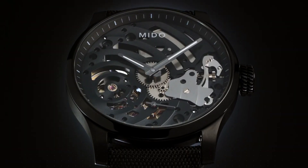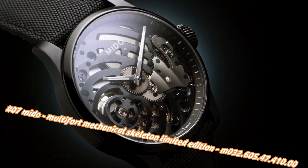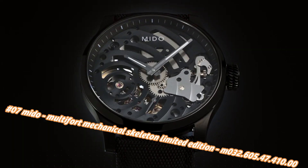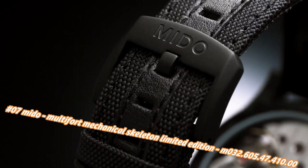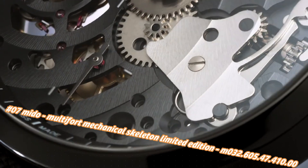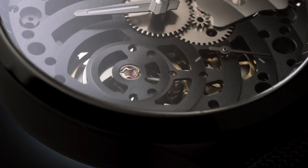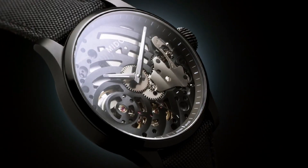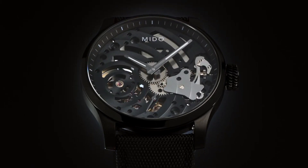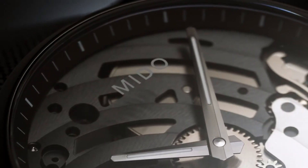Number seven: Mido Multi-Fort Mechanical Skeleton Limited Edition M32.605.47.41. Price today is $1,830, but this will vary with time. The watch strap is a bit tight for my strong wrist, and the limited serial number could be better marketed or displayed. Case shape: round, dial window: sapphire glass, display: analog, clasp: buckle. Case diameter: 44mm, case thickness: 12mm, band material: cloth, band color: black, dial color: black. Weight: 68 grams, movement: automatic.